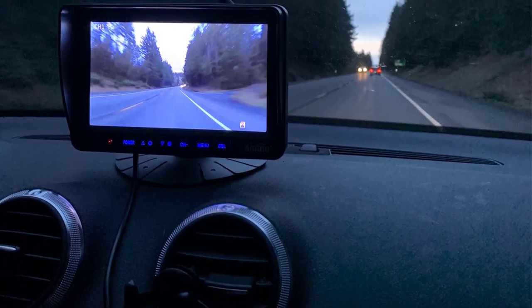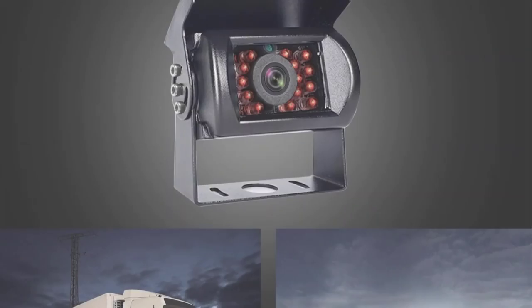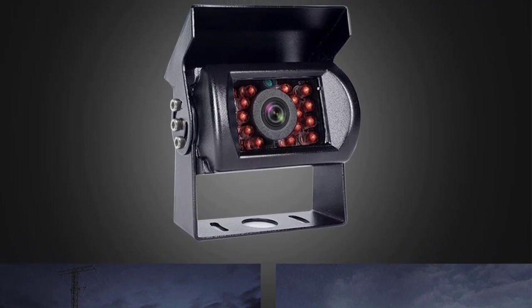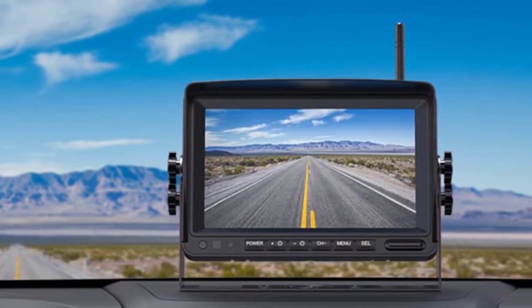If you own a motorhome, you must love traveling a lot — there's no doubt about that. It's fun to take out your motorhome and go out on a long vacation. However, traveling with an RV attached to the back of your car has one disadvantage: it blocks off the entire rear view. This can be frustrating when people keep honking from behind and you have no clue about the reason.